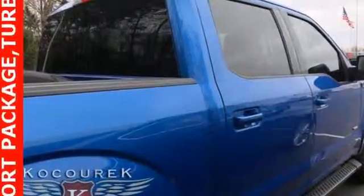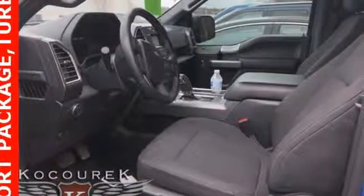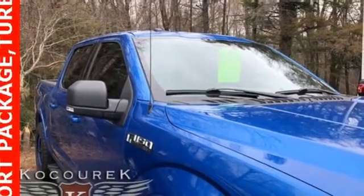It boasts an impressive list of features, like these: voice activation, power heated mirrors, air conditioning, auto dimming rear view mirror, and wireless phone connectivity.